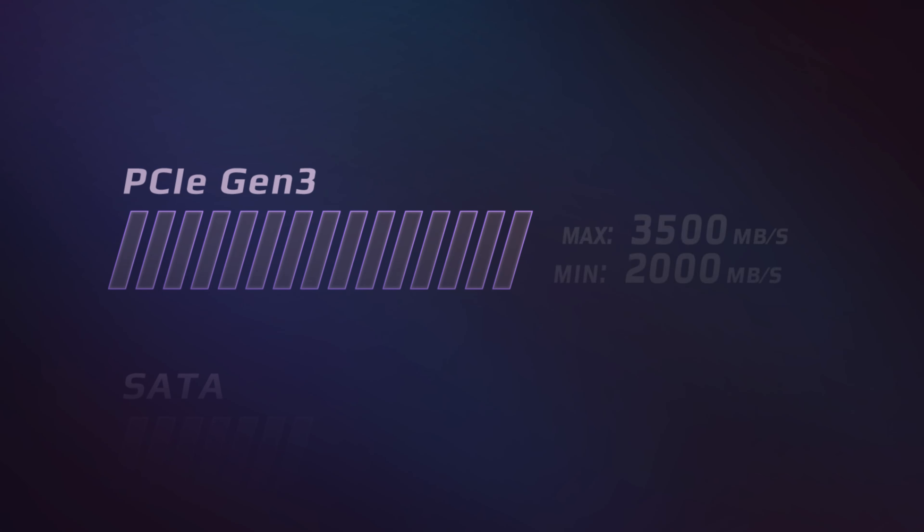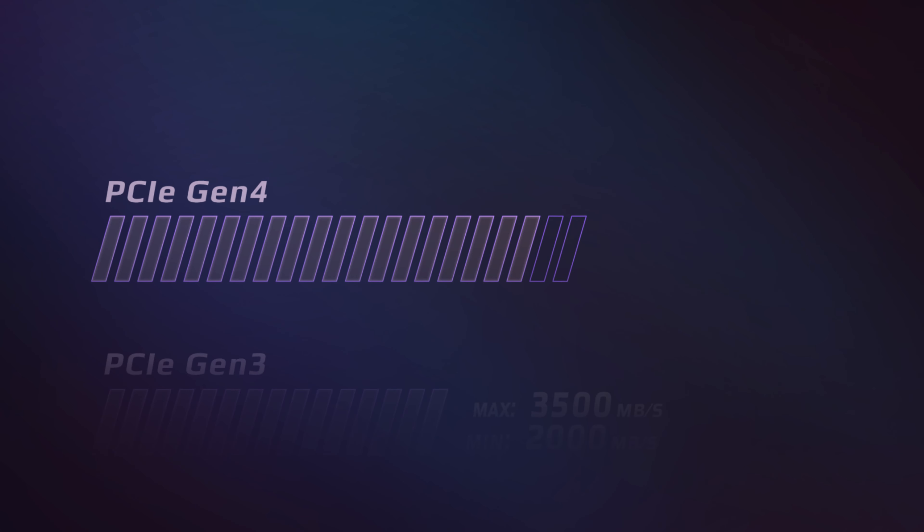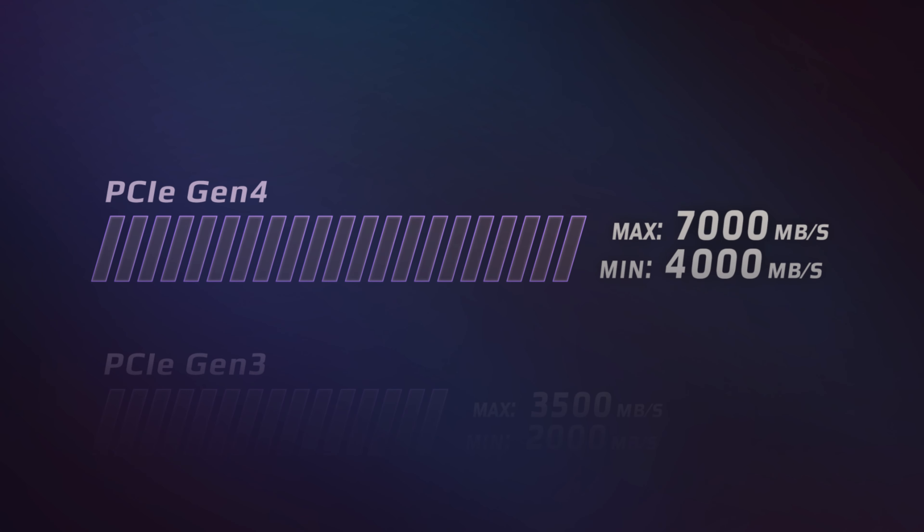Hello, my name is Tina from Team Group. Today we're diving deep into the high-speed world of SSDs, putting Gen 3, Gen 4, and Gen 5 head-to-head. Which one will you need? Let's find out.